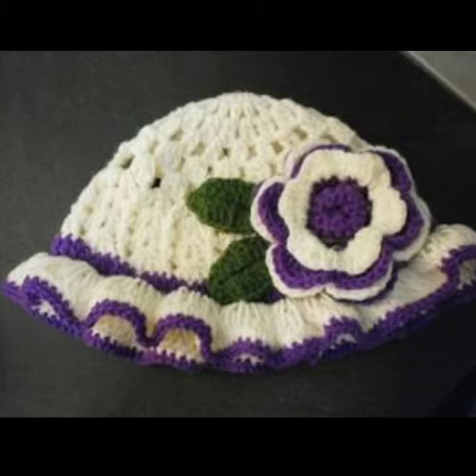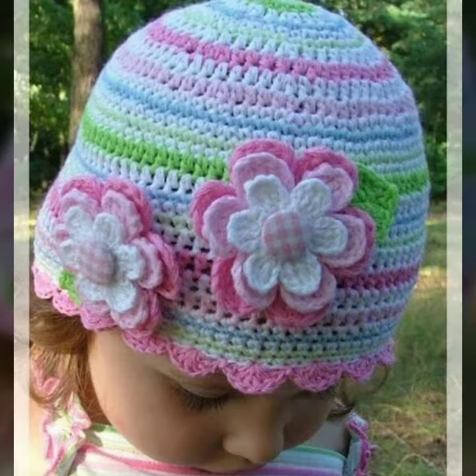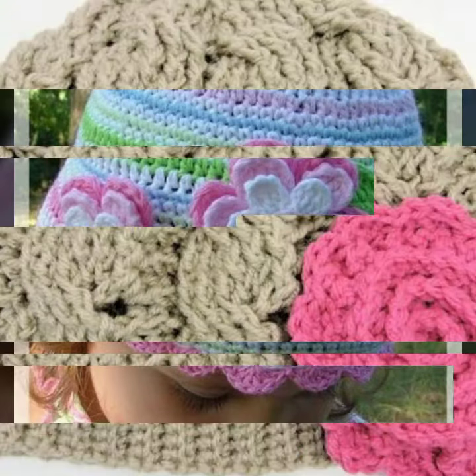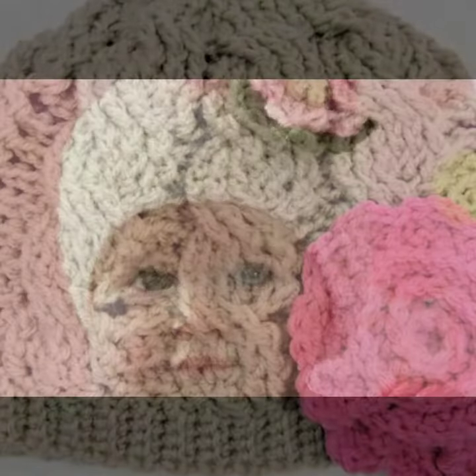These are for babies who love to wear such types of cap designs. This is very beautiful and trendy, so I suggest you must watch my video till the end for more designs and more ideas.